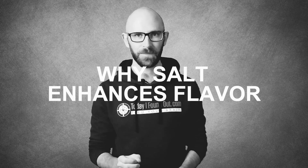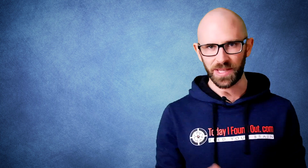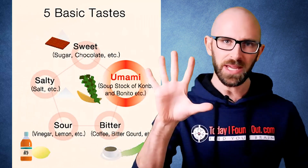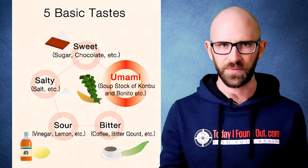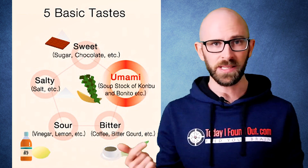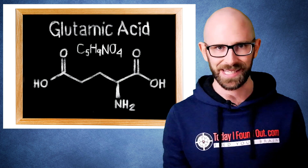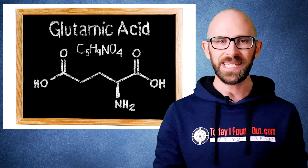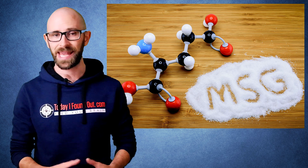Why salt enhances flavor: this is partially due to the fact that saltiness is one of the five primary basic tastes that the human tongue can detect. Those five tastes being salt, bitter, sweet, sour, and umami. If you're not familiar with this one, it is from glutamic acid, which is found in many foods, particularly some meats, and it is the basis of the flavor enhancer monosodium glutamate, also known as MSG.